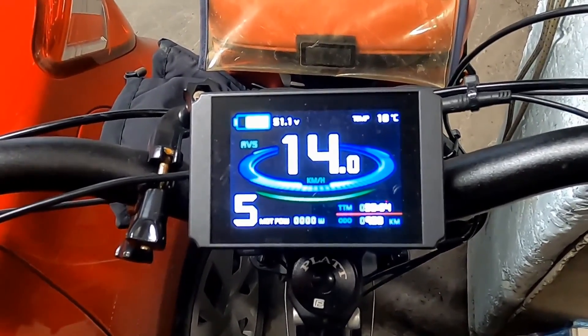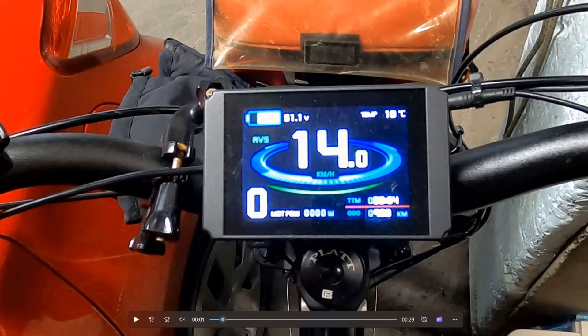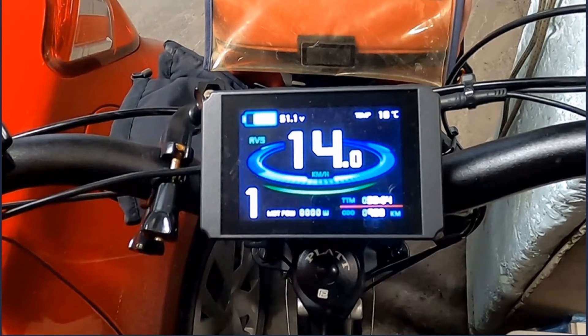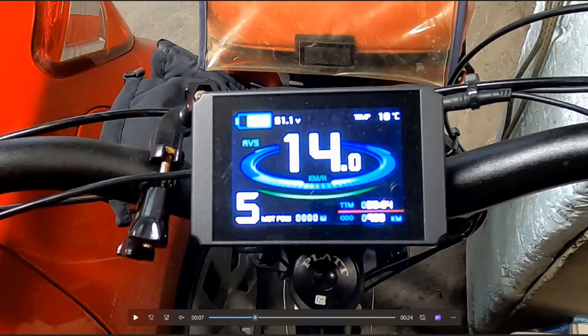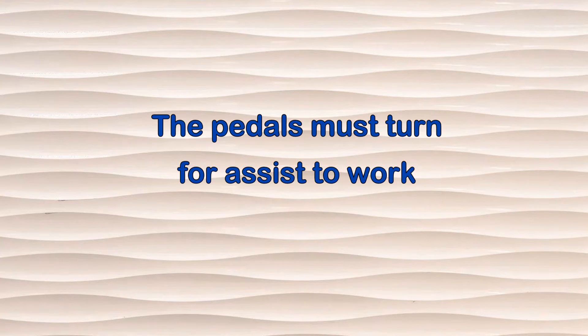Electric assist bicycles usually have five levels of assistance numbered one through five. Some models have only three or four levels, and others can have up to nine levels. Level zero is when the motor supplies no assistance, allowing the rider to move the bike entirely with physical power. Level one is the minimum the motor will give you but provides the maximum range. The highest level tells the motor to give it the maximum power it's designed for. The speed of the bike is proportional to the level of assistance selected — the bike will go faster with level four than with level one. The bike doesn't move just by selecting the level of assist; it will move only once you start pedaling.